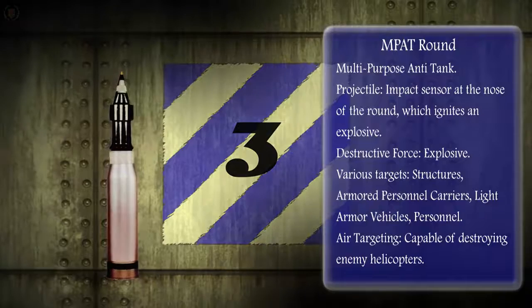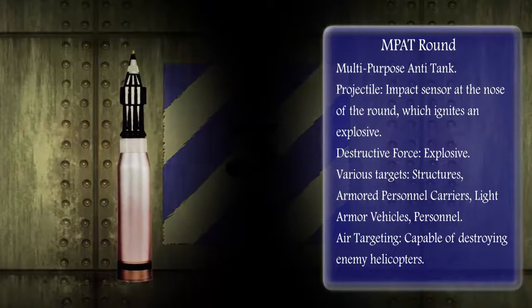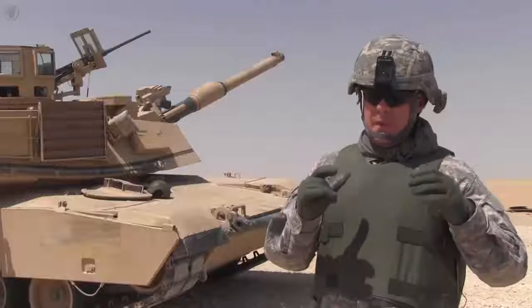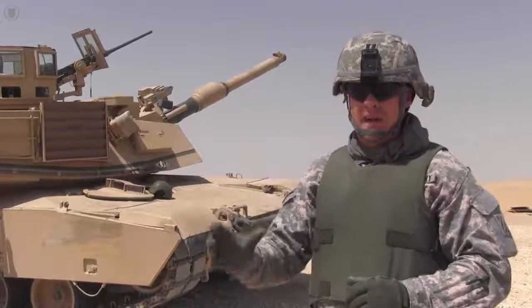The impact round is an explosive and versatile round capable of destroying numerous ground targets and enemy helicopters. There are few enemy main battle tanks out there that can do it as successfully as we can, but what we've been able to do is take these armored vehicles, bring them out here, and learn how to fight in this environment.